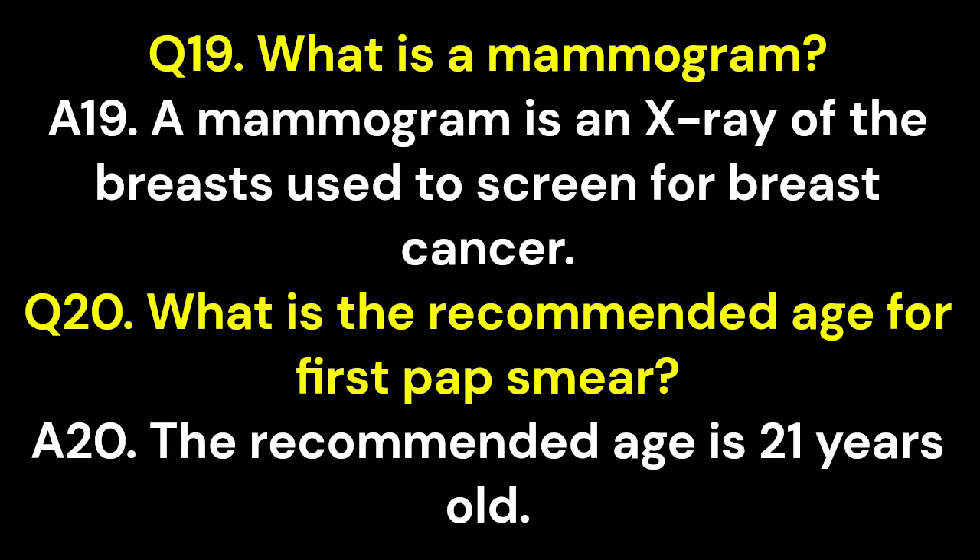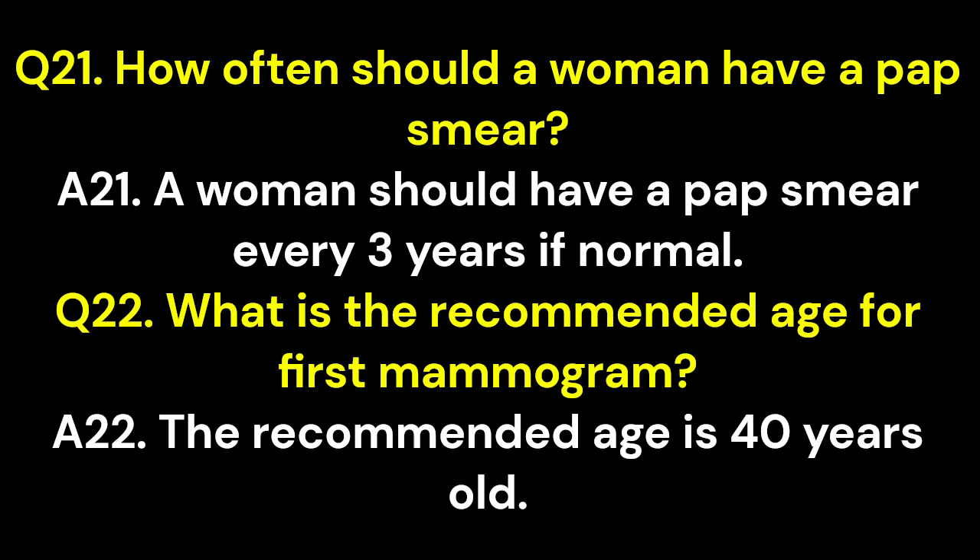Q19. What is a mammogram? A19. A mammogram is an x-ray of the breasts used to screen for breast cancer. Q20. What is the recommended age for first pap smear? A20. The recommended age is 21 years old. Q21. How often should a woman have a pap smear? A21. A woman should have a pap smear every 3 years if normal.